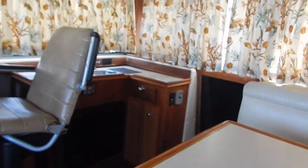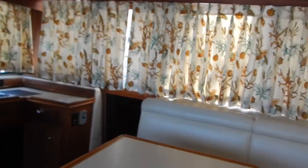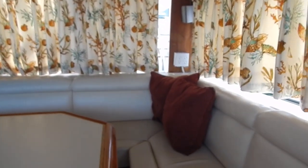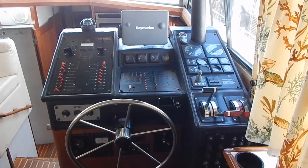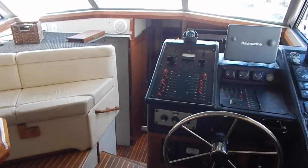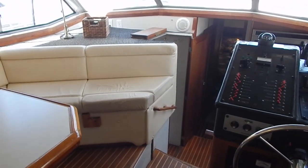There's a diesel forced-air furnace in this boat, as well as reverse cycle heat and air — two units — and electric heat. The diesel forced-air unit is accessible through that cabinet. The lower helm station has a radar and plotter combination, compass, and VHF radio.